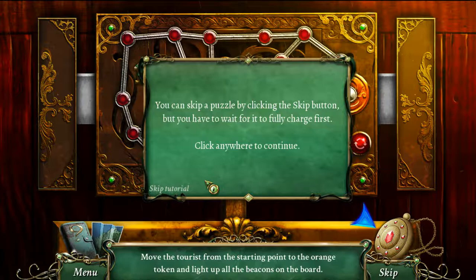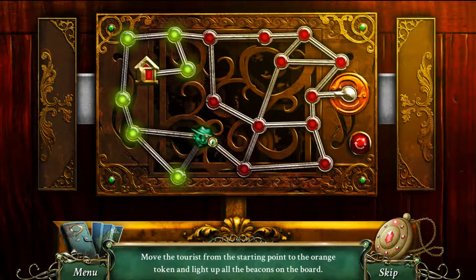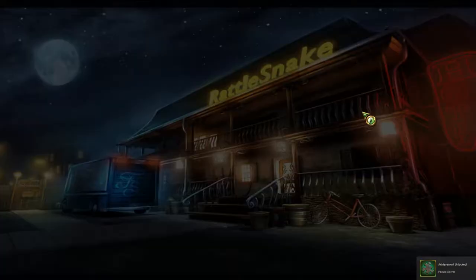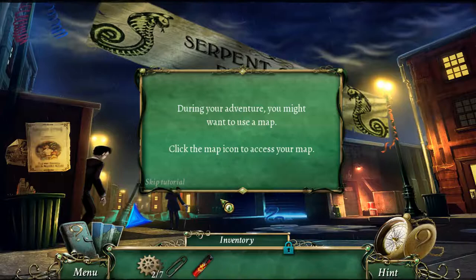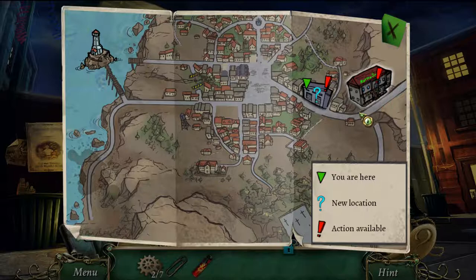The game explains you can skip puzzles by clicking skip but I'm going to do the puzzle — move the taurus from the starting point to the orange token and light up all the beacons. Another tremor hits, even stronger than the last. The map screen shows the next available action in red and current location in green. There's still stuff I can do back at the hotel.